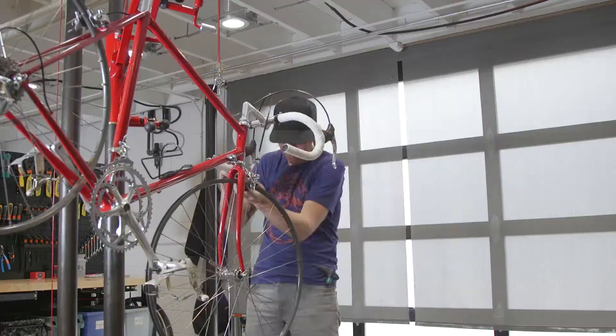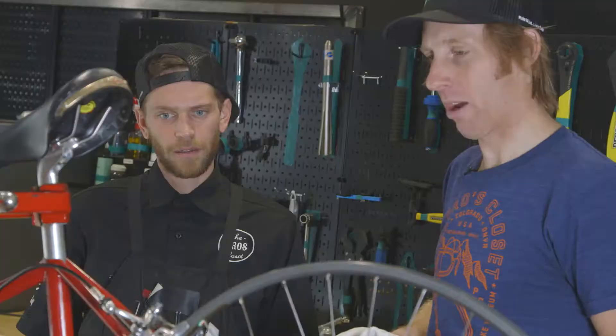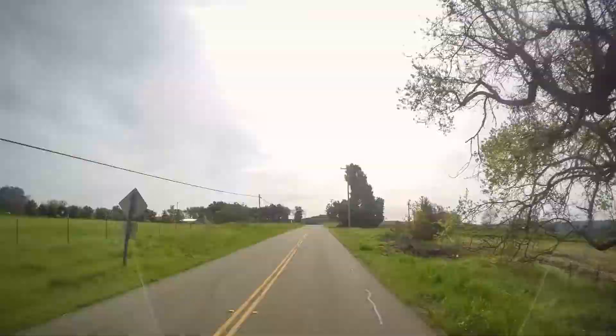That looks great. It all went pretty smooth. It turned out beautiful. Nice work. I think Lucas is going to be pretty stoked. We'll get some tires on there, get it tuned up and get him on the ride.